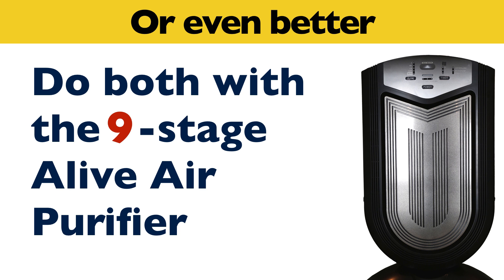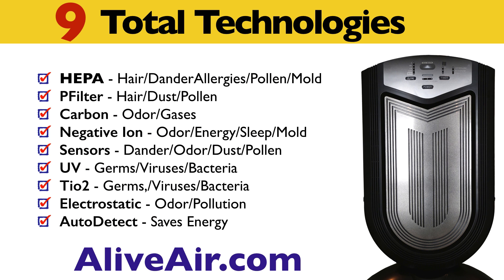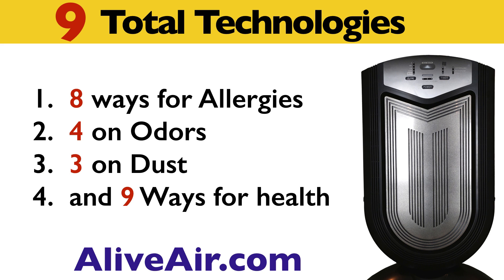Or even better, do both with the 9-stage Alive Air Purifier. It has 9 total technologies, starting with HEPA, and does a better job than HEPA alone. It works 8 ways for allergy relief, 4 ways on odors, 3 ways on dust, and all 9 together help with overall health.